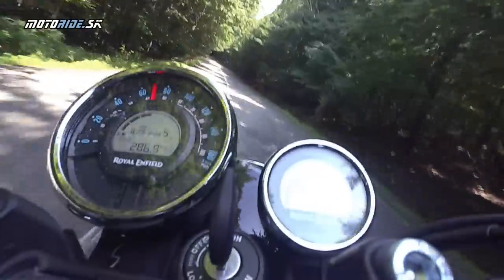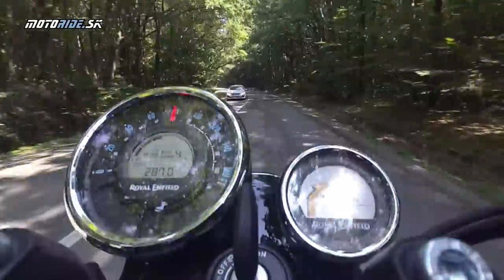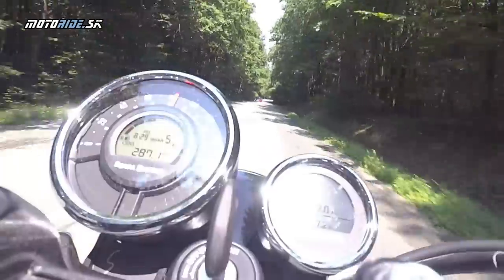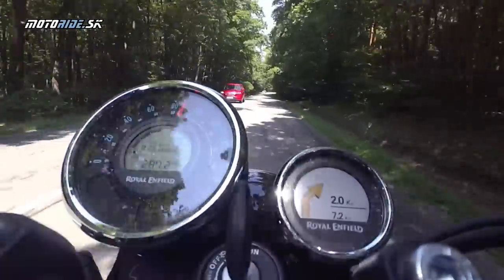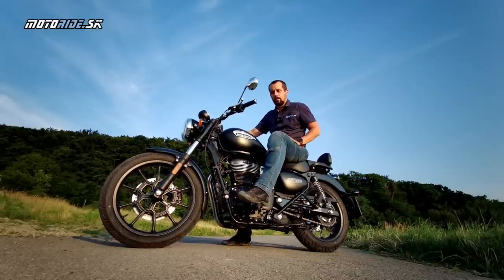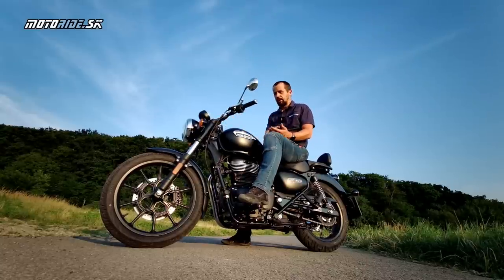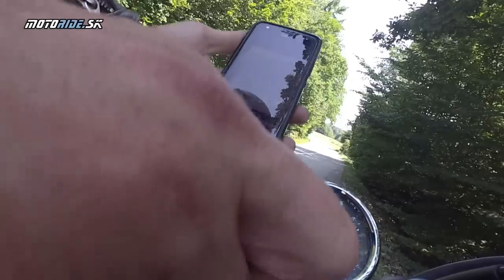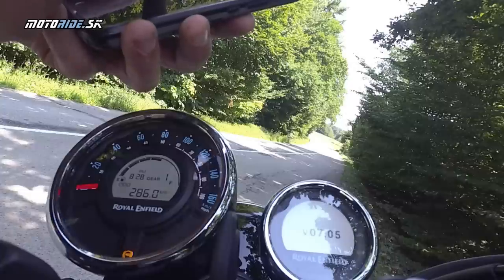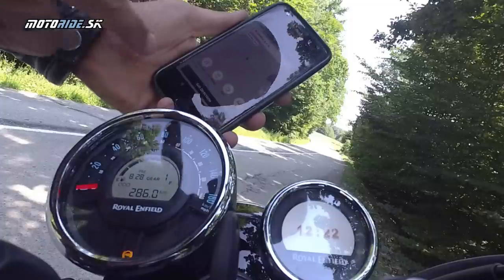Páči sa mi celkovo keď na tej motorke sedím a jazdím – strašne sa mi páči ten budík, ten výhľad na analóg. Viem koľko idem a veľmi pekne to pasuje k motorke. Čo sa týka Trippera, aj keď nie som fanúšikom všetkých tých moderných TFT-čiek, tuto to bolo fakt jednoduché a rýchle. Rýchle spárovanie, zadanie šesťmiestneho kódu na spárovanie mobilu a spojí sa to rýchlo.